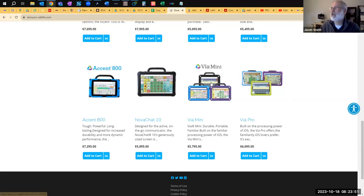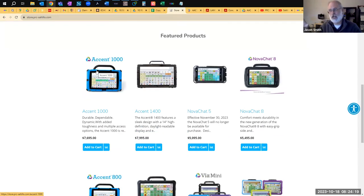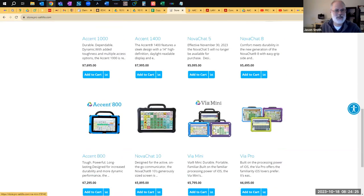As far as access methods on the VIA devices, there's some variability amongst the apps. Everyone of course does touch, and these all have the ability to plug in switches or connect Bluetooth switches. There are also ways to use an Accent to control another device like an iPad — so technically you can run a mouse on a VIA Mini. There are multiple ways to get other access methods on there.